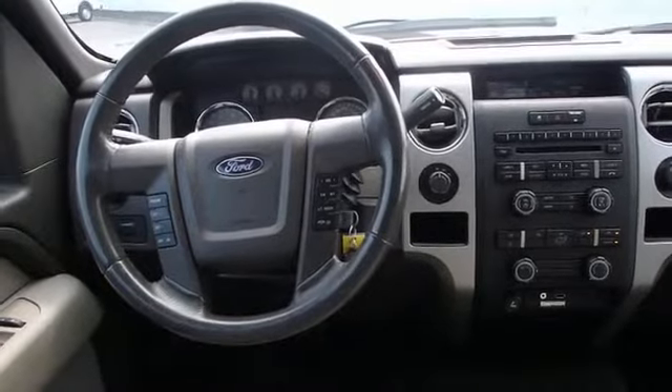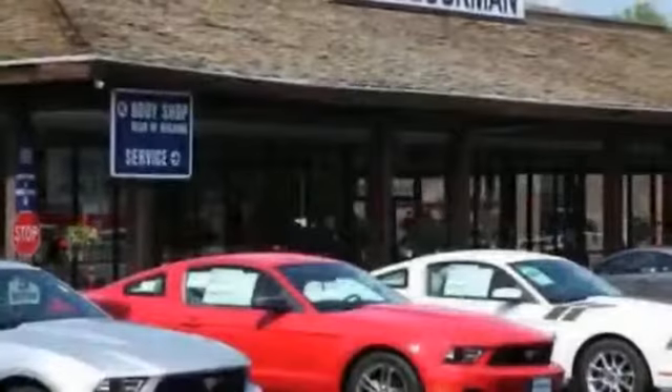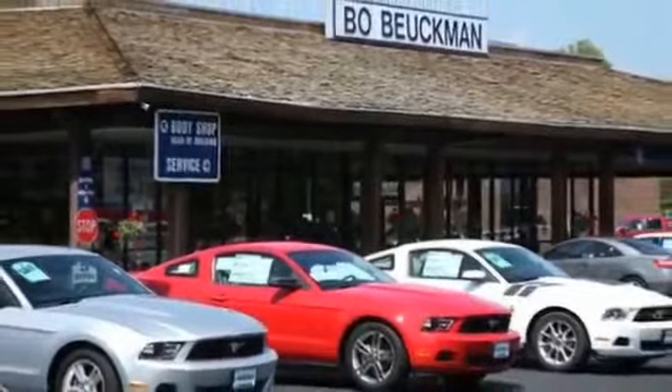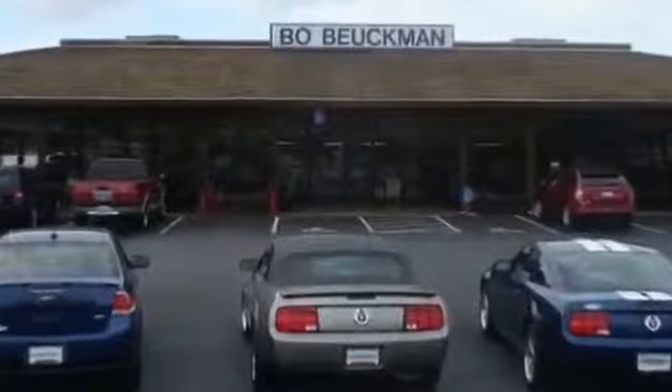Call or click to contact us today. You got to go to Bo — go to Bo with Boykland Ford, when the best deal is what you're looking for.